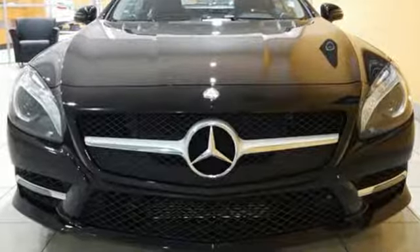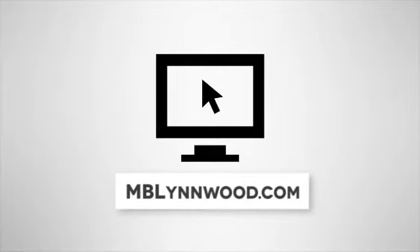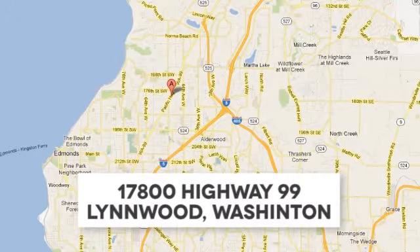The time is now. See it for yourself today. Call us at 425-673-0505, online at mblinwood.com, or stop in and visit at 17080 Highway 99.